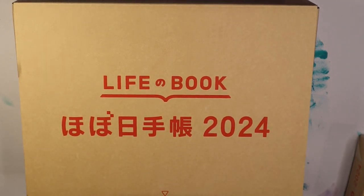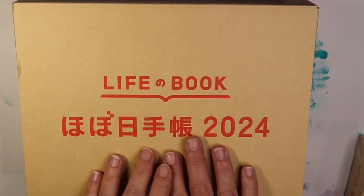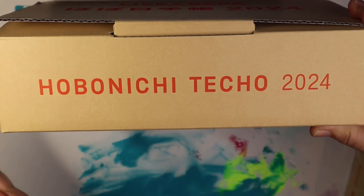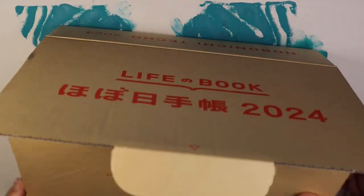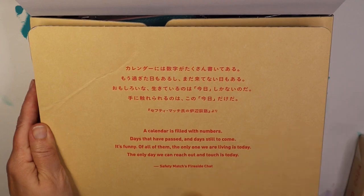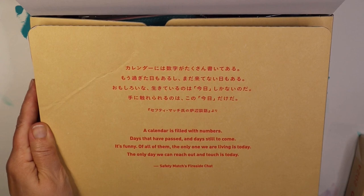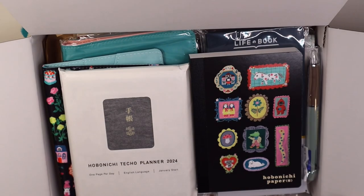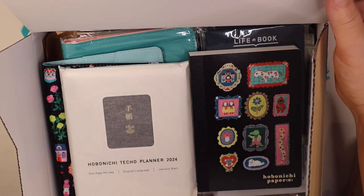Let's have a look at what's in here. We have the box here — Lifebook 2024, Hobonichi Techo 2024. I already opened it but I thought I'd show you some of this in case you haven't seen it. When you first open the box there's always a quote — each year they have a new color, a new theme, and a new quote. This one says: 'A calendar is filled with numbers, days that have passed and days still to come. It's funny, of all of them the only one we are living is today.' That's from Safety Matches Fireside Chat.